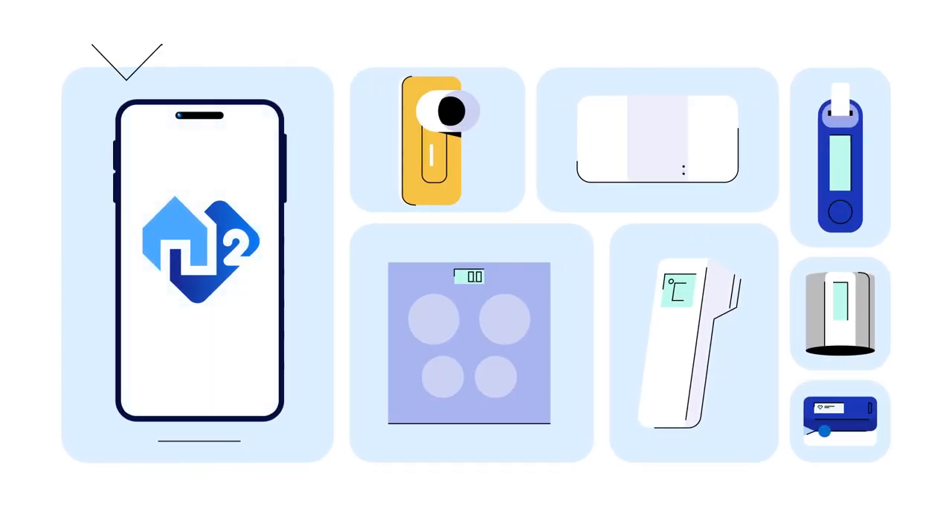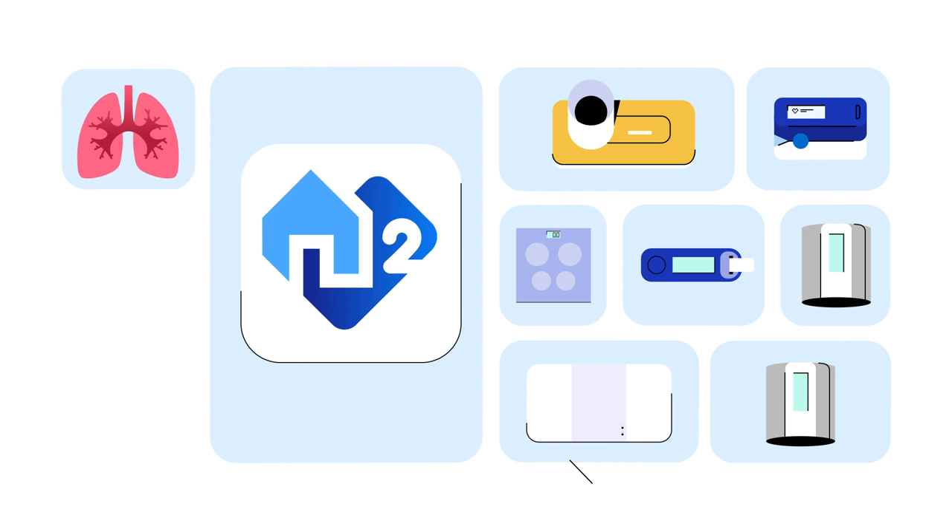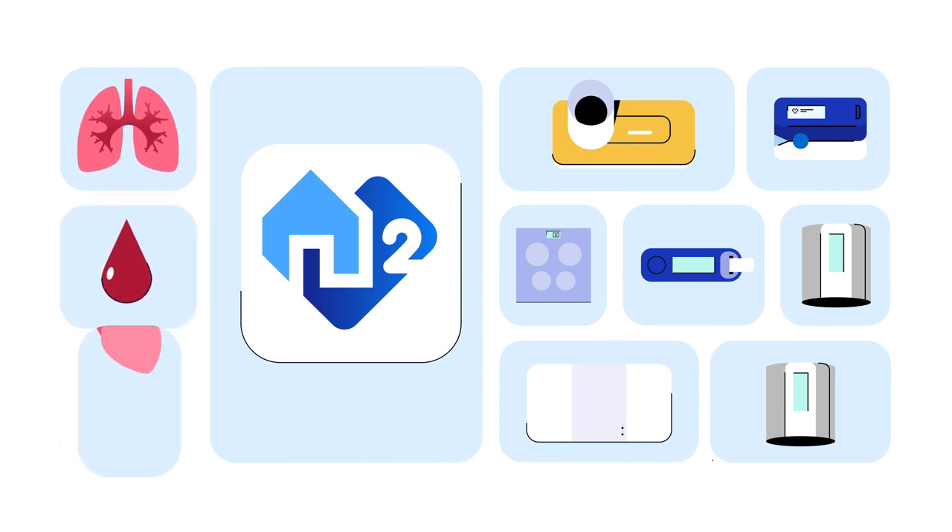The solution consists of apps and integrated measuring devices so you can stay up-to-date on your patient's condition wherever they are. The set can be adapted to the individual needs of patients depending on their condition.